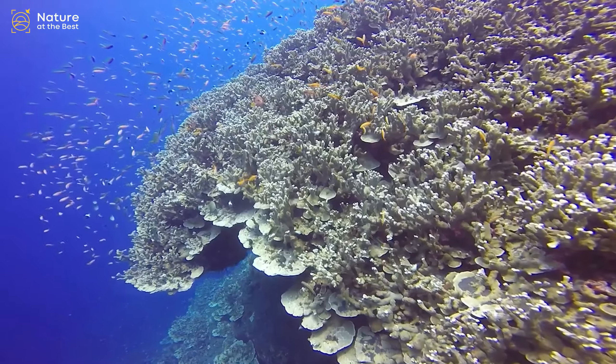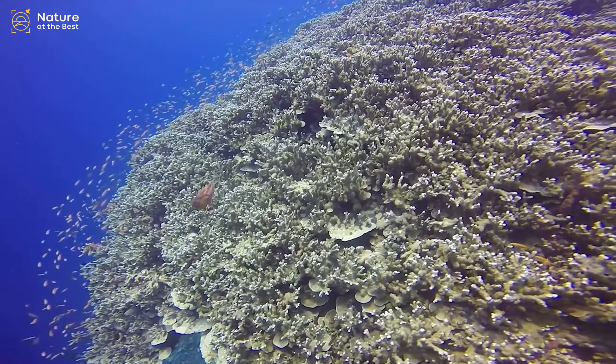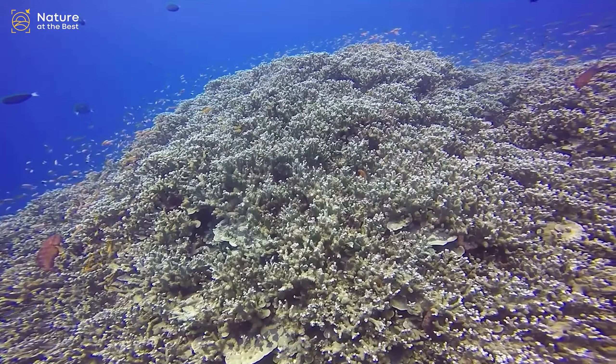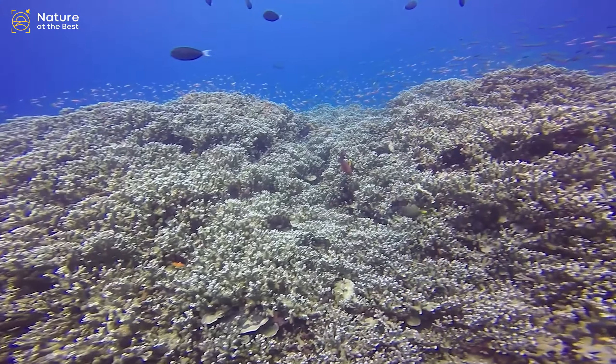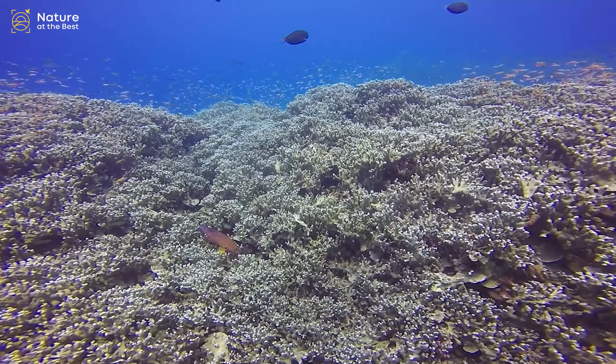Depending on the species and location, Acropora species may grow as plates or slender or broad branches. Like other corals, Acropora corals are colonies of individual polyps, which are about 2 mm across and share tissue and a nerve net.